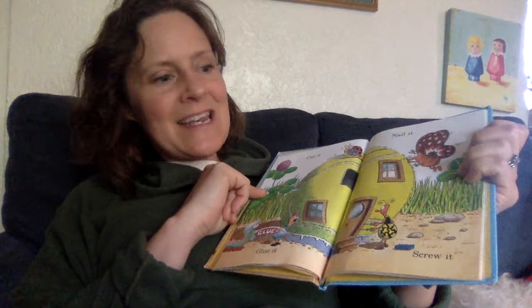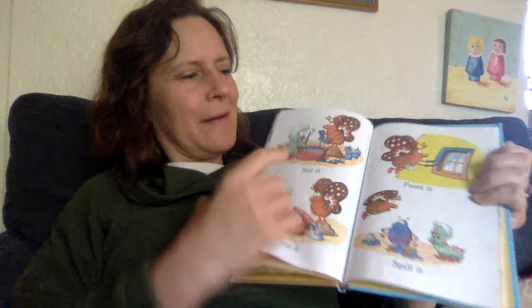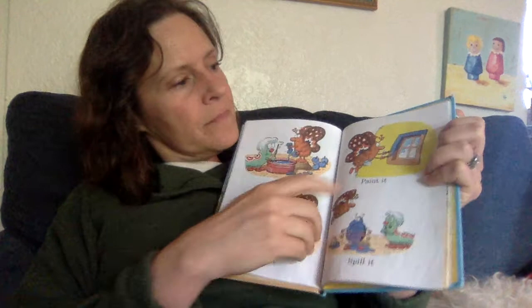Stir it. Fill it. Paint it. Uh-oh. Spill it. Roof it. Wire it.